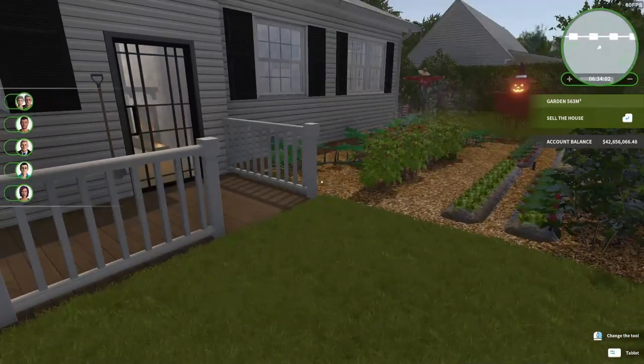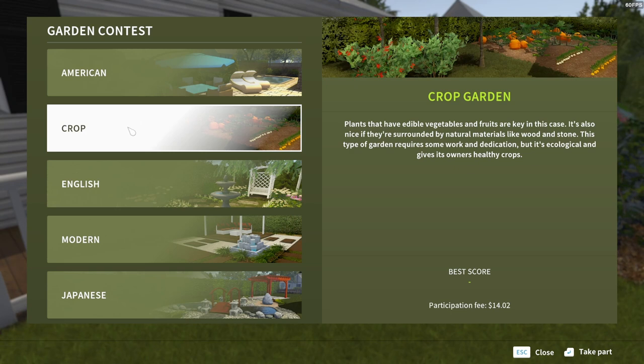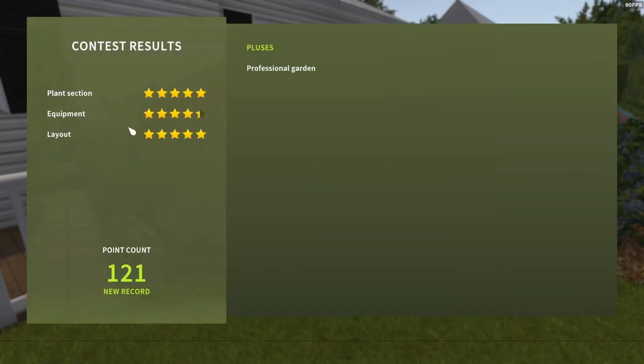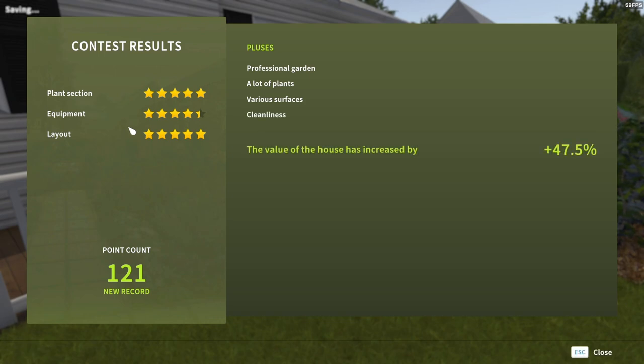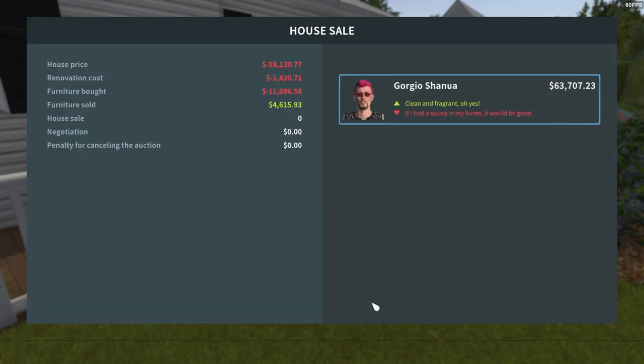Let's sell this house and see what we get. First of all, we're going to submit it for the garden contest. By the way, I had polled last week to ask what you thought I should do for the garden, and crop garden won two to one. We got a 47 and a half percent increase in the price of the house — that is excellent! Now let's put it on auction.